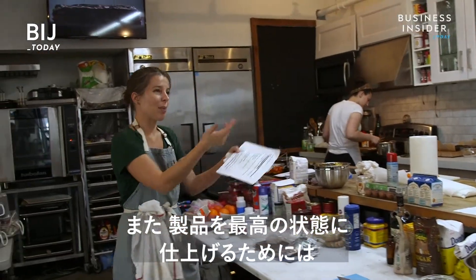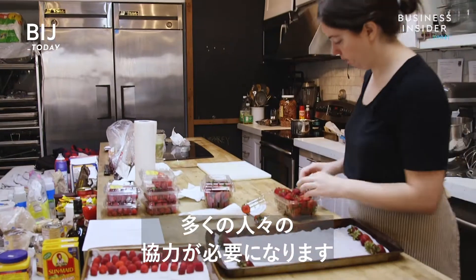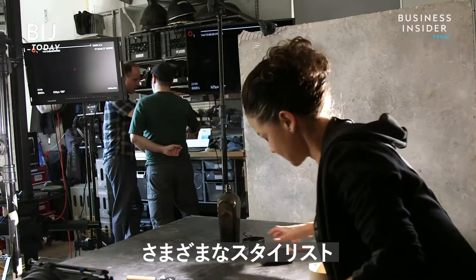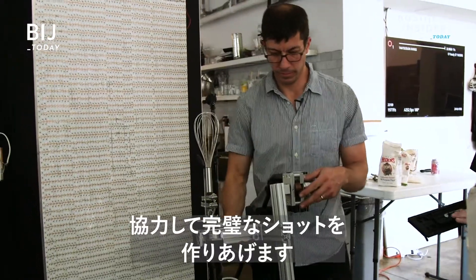It also takes a symphony of people to make the products look the best they can be. Various stylists, engineers, and operators work together to create the perfect shot.